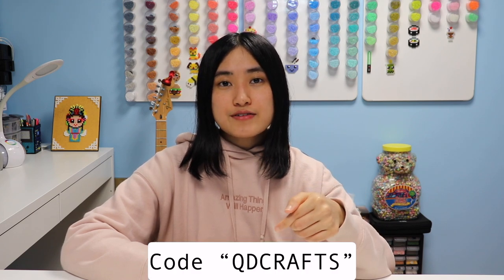Thank you — xie xie — to Artkal Beads again for letting me visit them and make this video. It's always fun to talk with Doris and Fan. I still can't believe I was even able to do this, and looking back I'm so glad I got to visit them. If you're interested in getting some Artkal beads yourself, you can check out the affiliate links in the description below and use the code QDCrafts for 7% off your order. Thanks so much for checking out this video — make sure to subscribe, hit the like button, and turn on your notifications. I'll see you guys next time with another QDCraft. Bye!